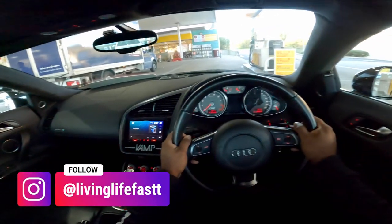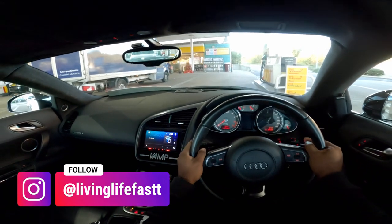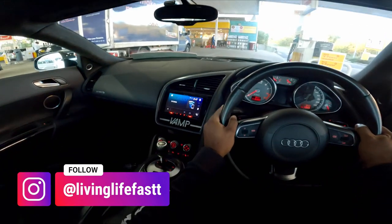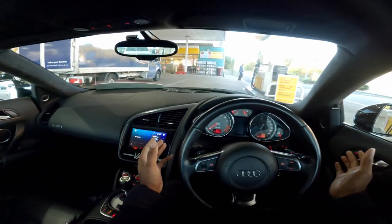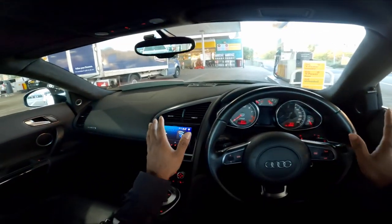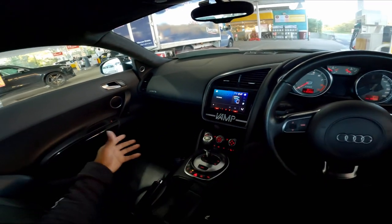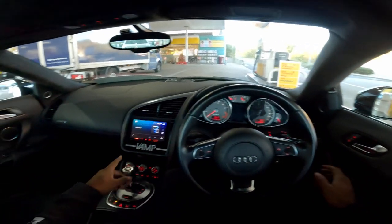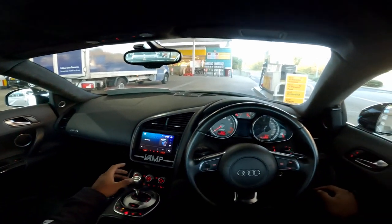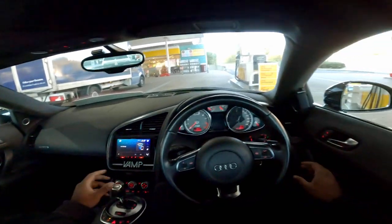Welcome back to the channel. Today you join me in a generation one Audi R8. It has got the 4.2 litre V8 naturally aspirated engine taken from the B7 Audi RS4. It was a bit of a random purchase — didn't plan to buy the car, got it sent through on WhatsApp from a friend.